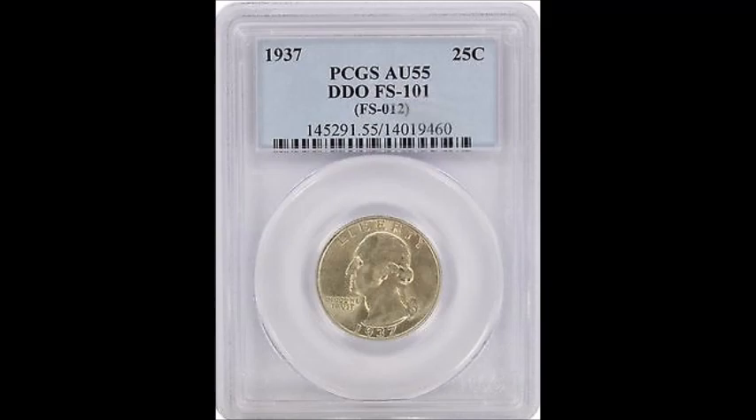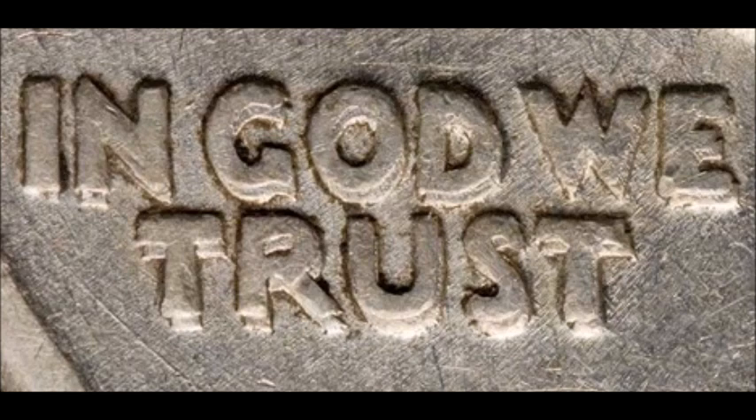Next, we are taking a look at a 1937 doubled die obverse, listed as FS-101. Very strong, very bold doubling can be seen on 'In God We Trust' and on the date. It is very bold — you can see it with the naked eye.